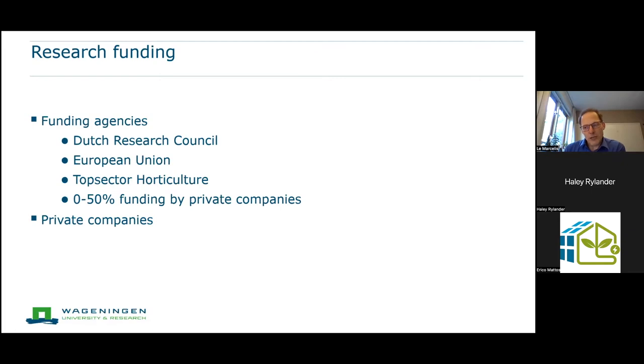The companies' contribution can be cash money or in-kind — meaning the company does part of the research or delivers specific equipment. In-kind contributions are often considered the strongest demonstration that research is relevant, since companies must actually work together with us. The majority of our research is funded by a combination of subsidy and private money. Besides that, we also do research directly for private companies where the research is completely funded by those companies.